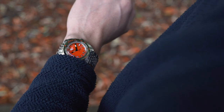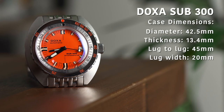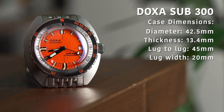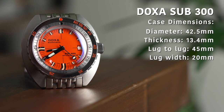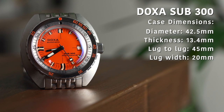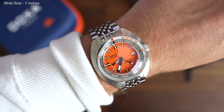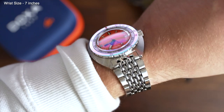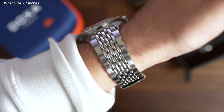The model we have with us today is the most Doxa example available: a bright orange dial with a Beads of Rice bracelet. With a case width of 42.5mm, a thickness of 13.4mm and a lug-to-lug distance of 45mm, you may be starting to think this watch is quite a beast on the wrist. Well, yes and no — 42.5mm is on the larger side, however there are a few brilliant little details that help ensure the Sub-300 is enjoyable for all.